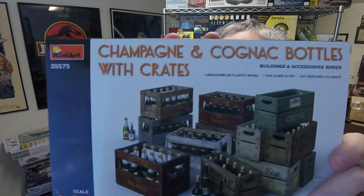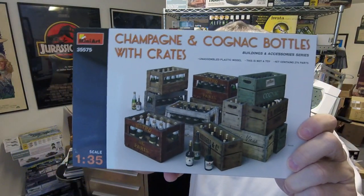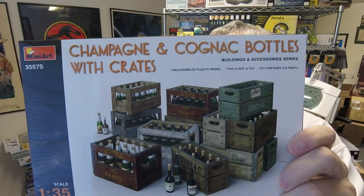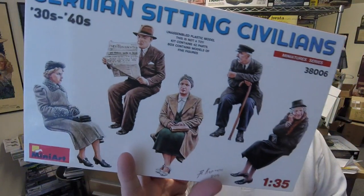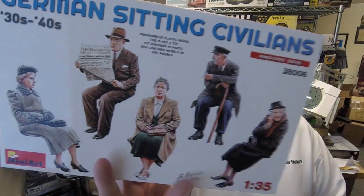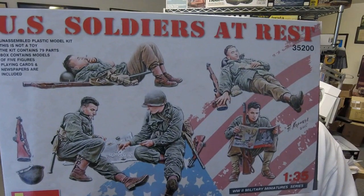And then we have champagne and cognac bottles with crates — these actually look really cool. The image looks like it's a 3D rendered image, not the actual kits themselves, but if they came out looking that good, that's amazing. Then we have German sitting civilians from the 1930s and 40s — World War II era — I'm sure those will be welcome especially for people doing tram scenes. U.S. soldiers at rest also look like some nice poses. These are both 1/35th scale.